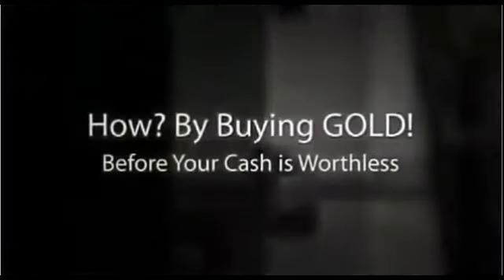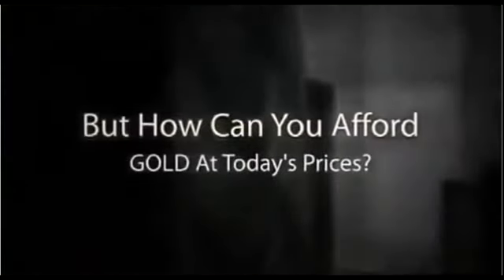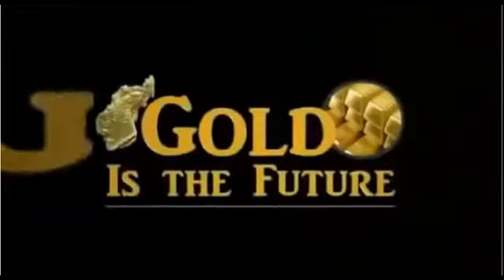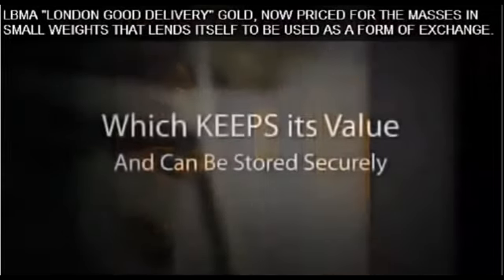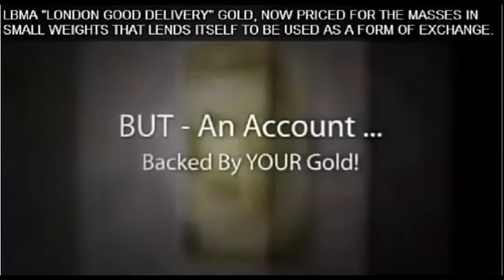How? By buying gold before your cash is worthless. But how can you afford gold at today's prices? By buying one gram at a time. This is so important because gold is the future. For as little as $65 or 50 euros, you can trade in your almost worthless cash for something real, something you can hold — Carrot Bars — which keep their value, can be stored securely, and are easily accessible just like a savings account, but an account backed by your gold.